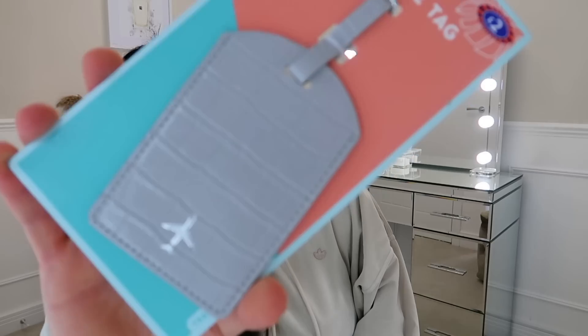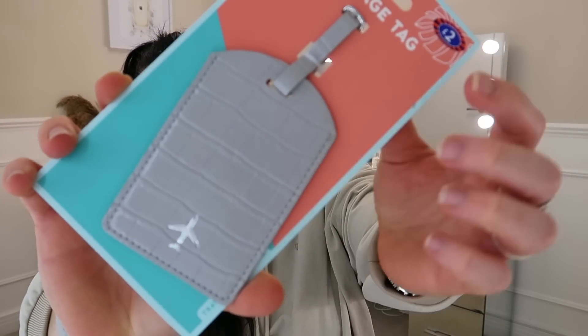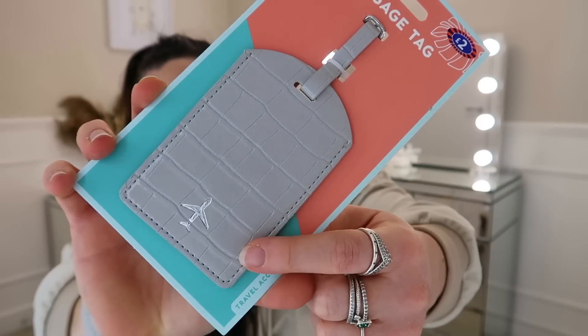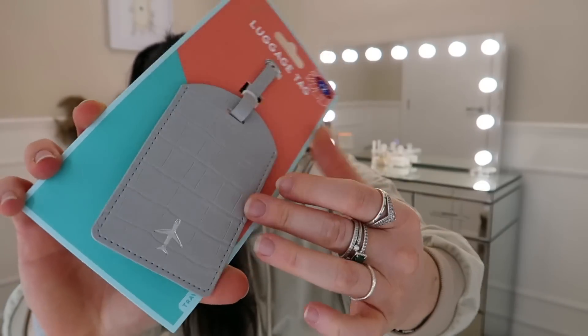I also grabbed this because I got a bit excited — in nine days I'm going on holiday. It's just a little luggage tag, but I thought this one was really nice. It's like a faux crocodile skin style fabric in a lovely light grey, with a silver little plane on it, and on the back you fill in your information. Completely unnecessary purchase at £2, but that's how they get you — people are excited for their holidays and just want to buy stuff for it.